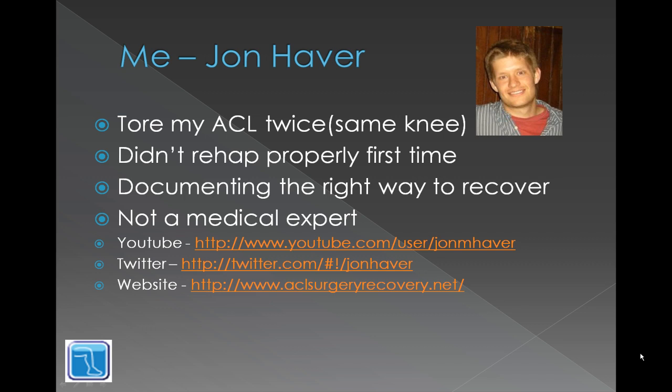I just want to clarify that I'm not a medical expert. You can follow me on YouTube at John M. Haver, Twitter at John Haver, and my website aclsurgeryrecovery.net.